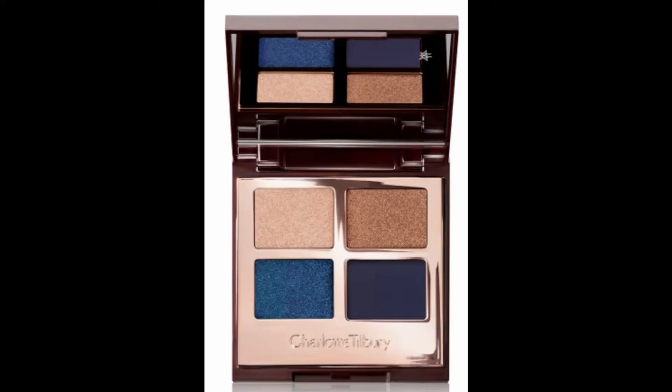For eyes, I went in with the Charlotte Tilbury Super Blue Eyeshadow Quad — I've been absolutely loving this quad because it has neutral colors as well as beautiful blue colors that can smoke out your eye perfectly without looking overdone. For cheeks, I went in with Holika Holika Apricot Jelly Cream Blusher, and for contour I used the Too Faced Tutti Frutti Pineapple.